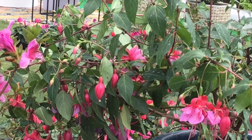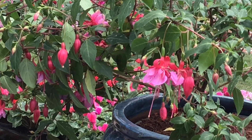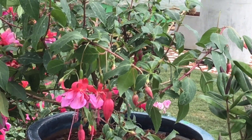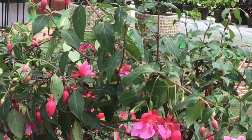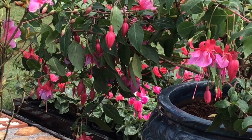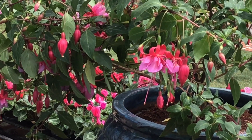Overall, it is a versatile and attractive shrub that is well suited to a variety of garden settings. Its bright blooms and adaptability make it a popular choice for gardeners looking to add color to their gardens.